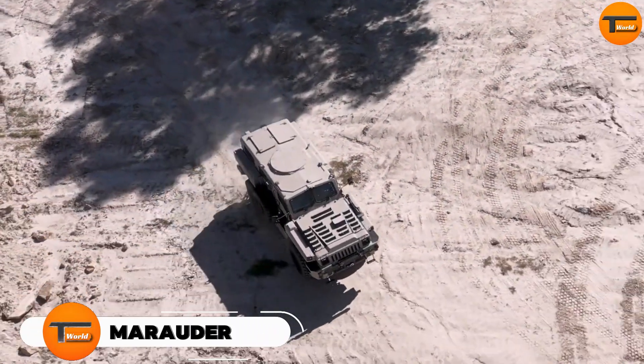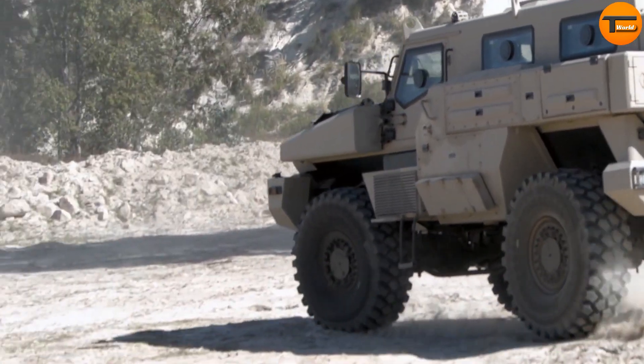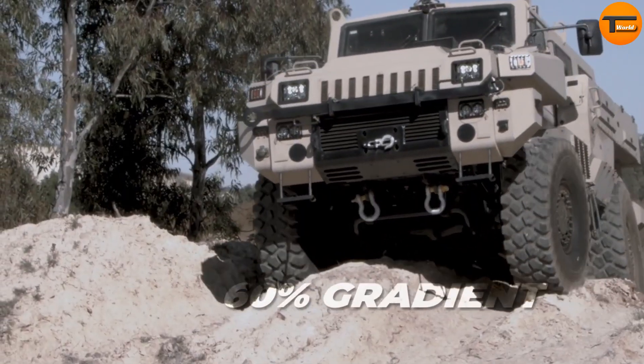Marauder. The Marauder is a tough and agile military vehicle designed by the Paramount Group in South Africa. Built for versatility, this vehicle excels in both urban reconnaissance and peacekeeping missions.